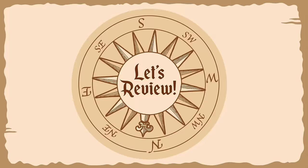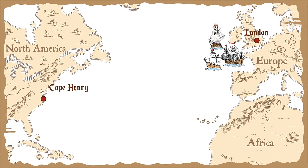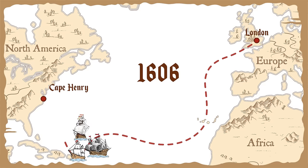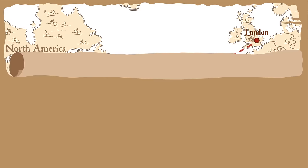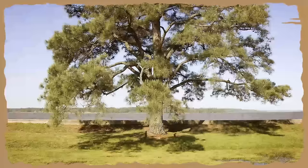Let's review. Jamestown was the first English settlement in North America. A settlement is a colony or a small community of people. English settlers went on a four-month voyage from London to America in 1606. A voyage is a long trip taken by sea or air. They selected Jamestown because it was uninhabited and surrounded by water. An area that no one lives in is uninhabited.